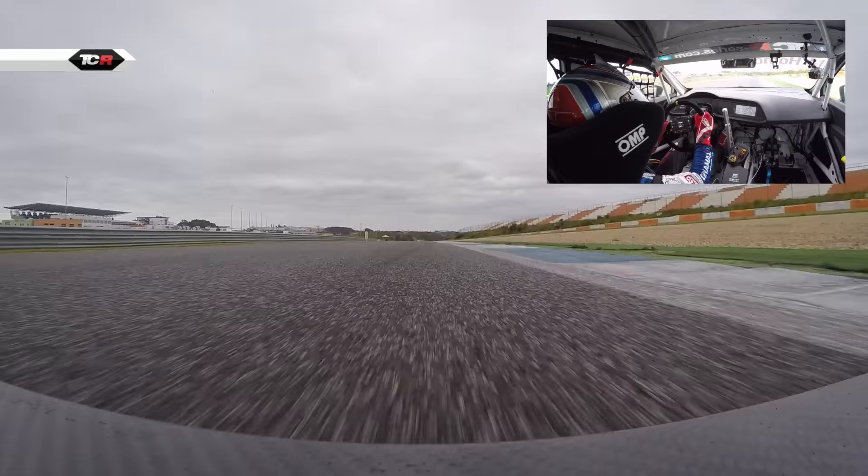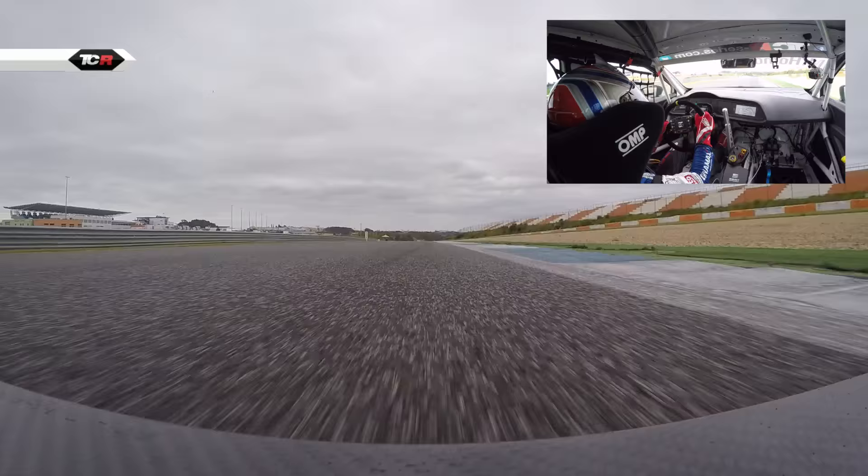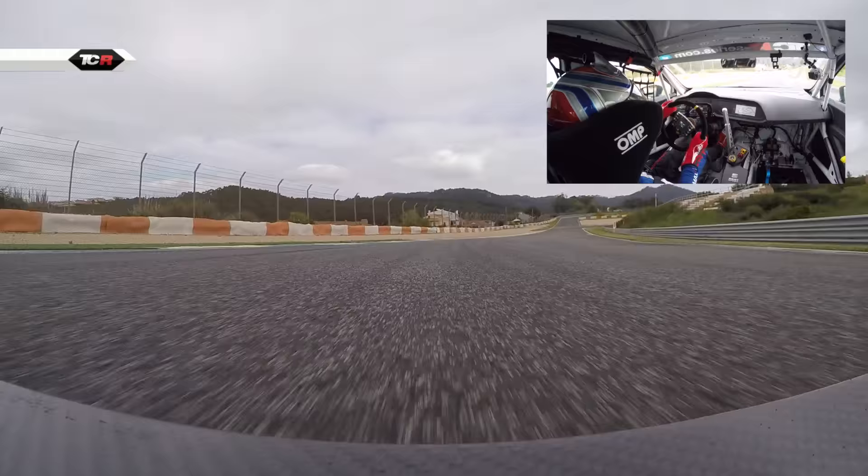This is the second sector and we are heading to turn number 7. This is very tricky because you have to find the proper apex. This is here, a little bit of a curve.